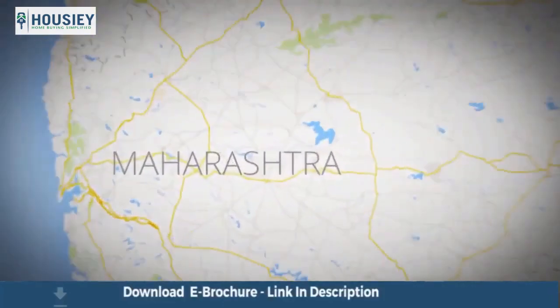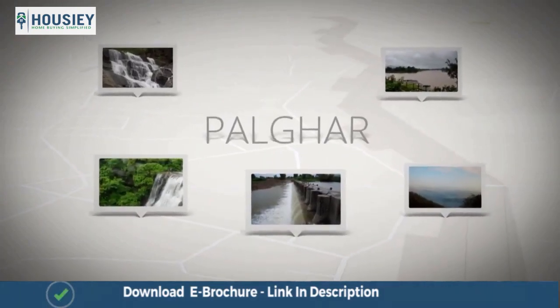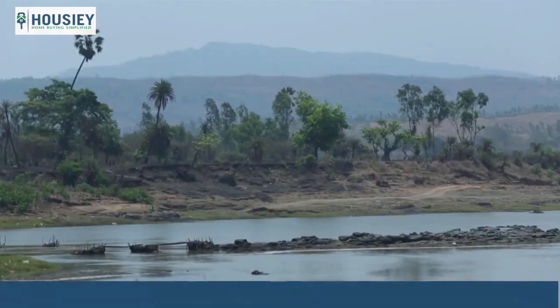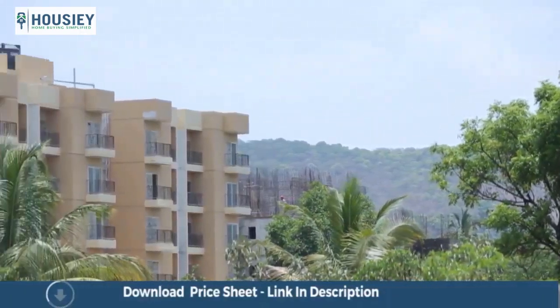Located off the busy Western Railway line, Palghar is one of the fastest growing townships around Mumbai. Tucked away in serene surroundings, Palghar offers an idyllic setting for a home.